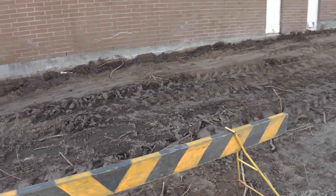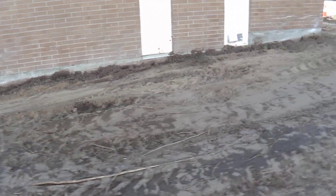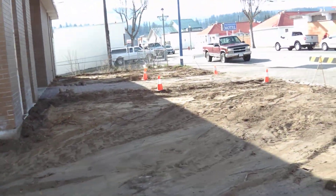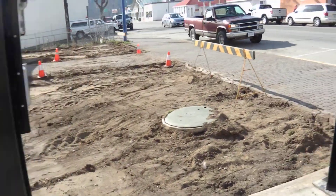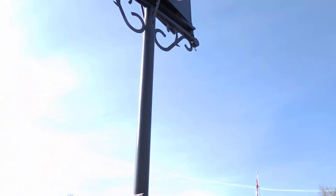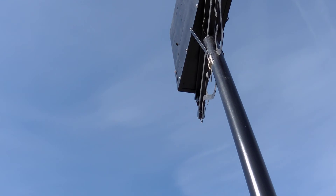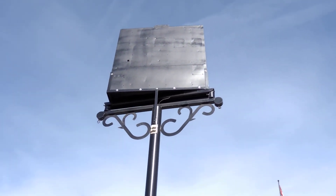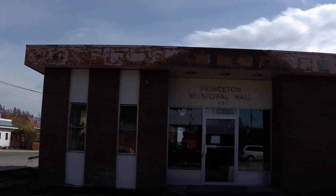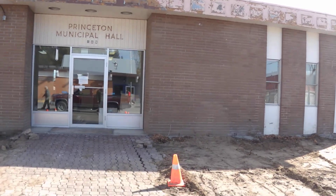Walking past the proposed picnic area on the side of the building, there is a landmark here that has been here for many years — the Hugh Miller Memorial Clock. On the back of that will be a big sign that says Tourist Info Center, and across the top of the building there's going to be signage to that effect as well.